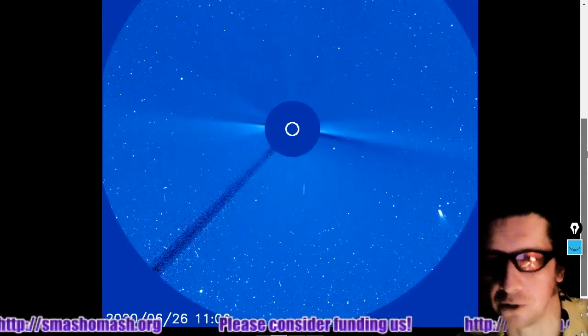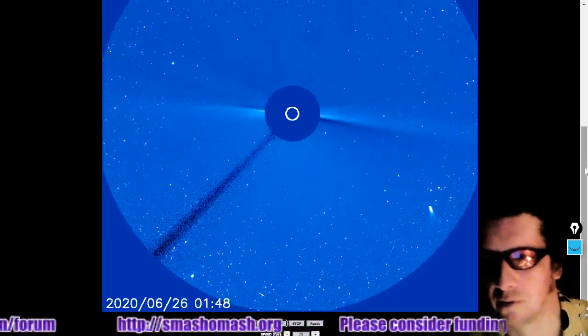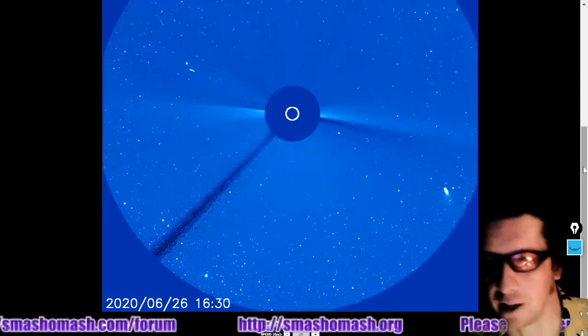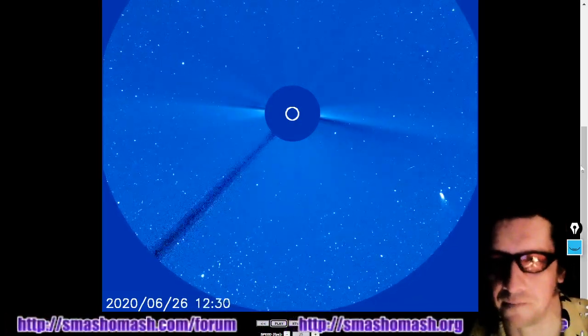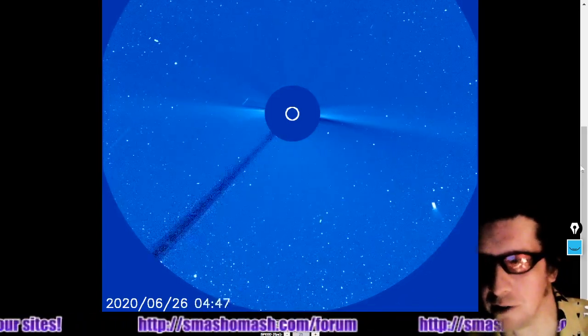Next, looking at the LASCO C3 to show you comet NEOWISE, moving up to head across the ecliptic plane here momentarily. And it should be out of C3's view by tomorrow.